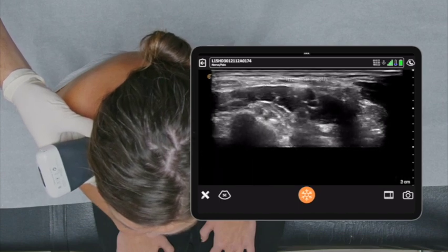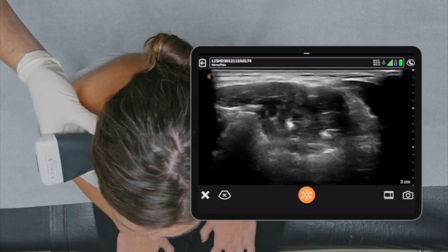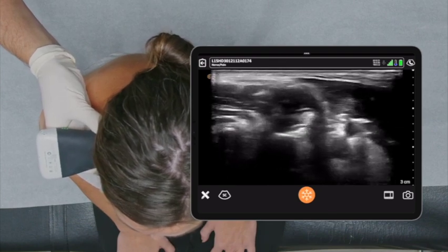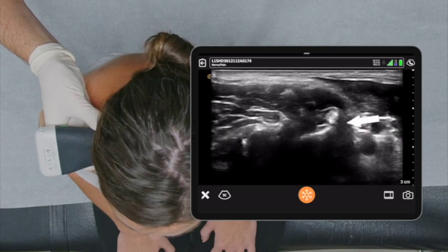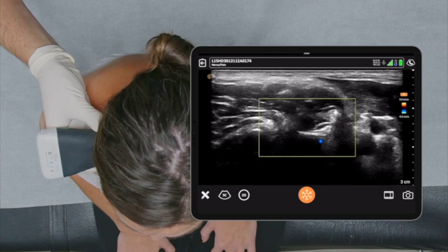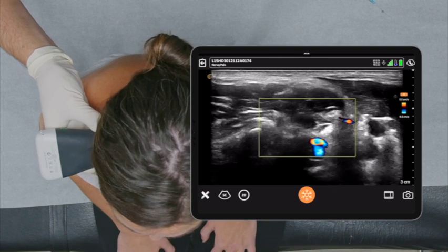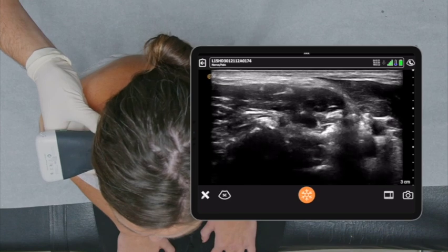Increase depth and I can trace them back to the foramen. As you can see, they're disappearing, and C6 is entering at the foramen here. You can see the anterior tubercle of C6 anterior to the nerve. Let's make sure there are no blood vessels in the vicinity — switching to color mode. It looks like we're free and clear; the vertebral artery is anterior and well away from where we want to go. Back to B mode. Capture image.